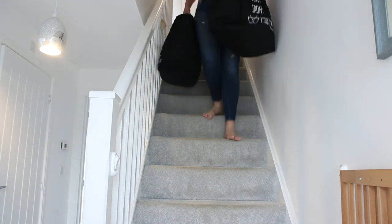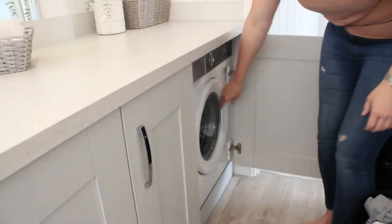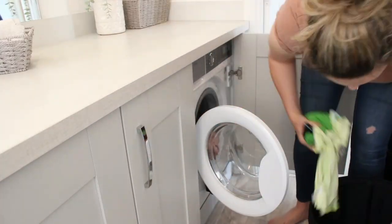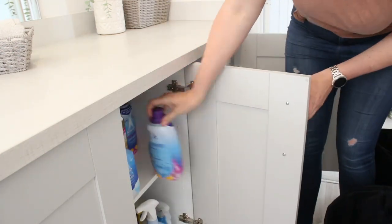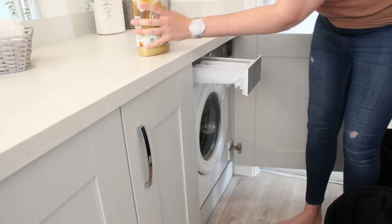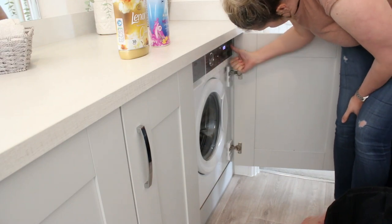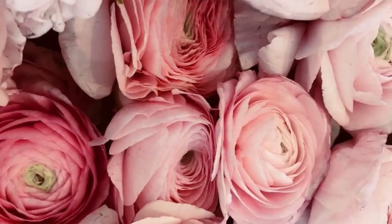Hi and welcome back to my channel, or welcome if this is your first time stopping by. In today's video we will be cleaning and organizing. There are just a couple of areas in my house that are driving me crazy, so I thought let's just take the time and get it done. The very first thing I'm going to do is get a load of laundry on so that can wash in the background while we start tackling the rest of the house.